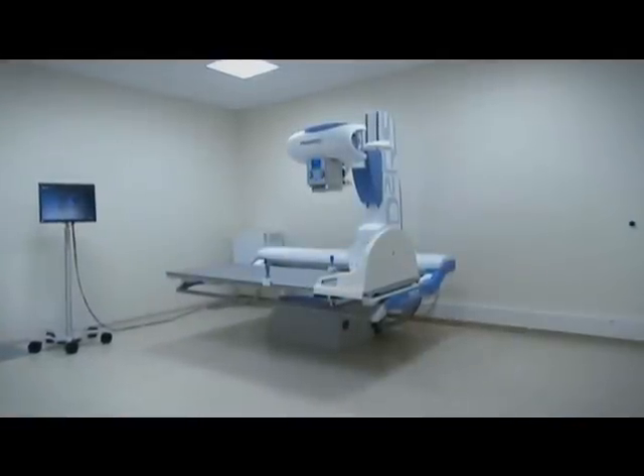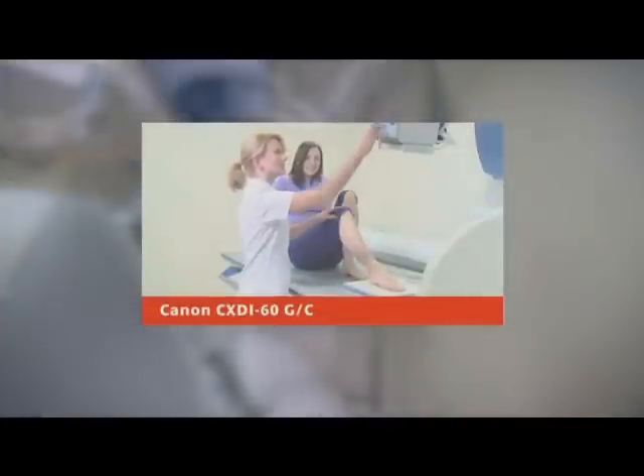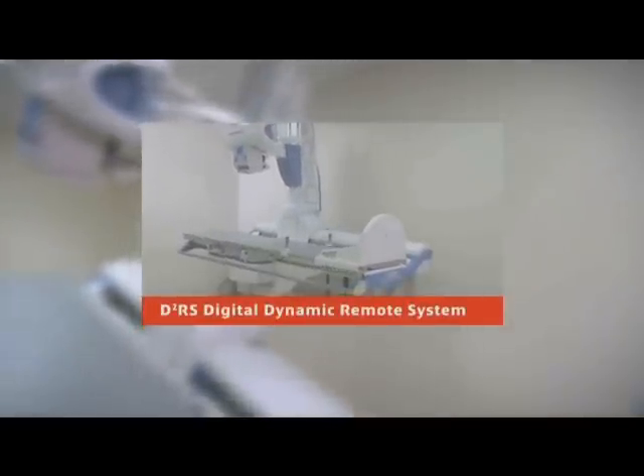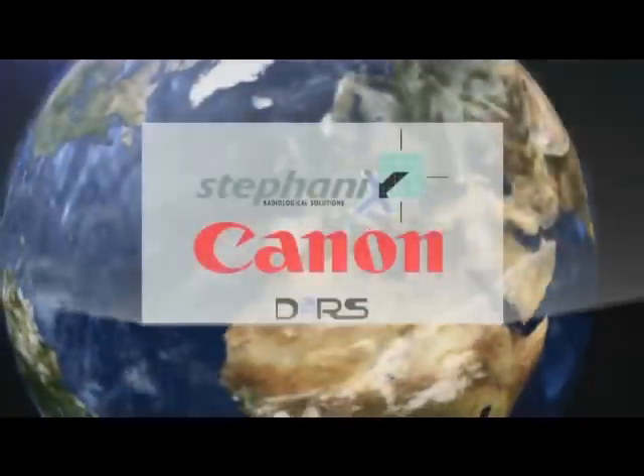The D2RS, together with Canon's portable dynamic detector and Canon static detector, is a state-of-the-art package ready to face all future challenges in radiography and fluoroscopy. And it's available now, not just in France, but almost everywhere.